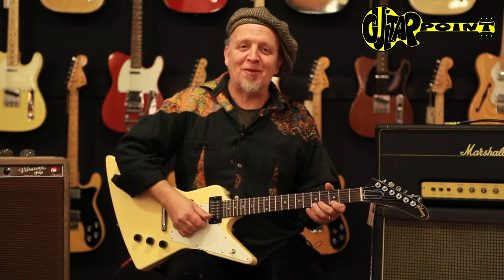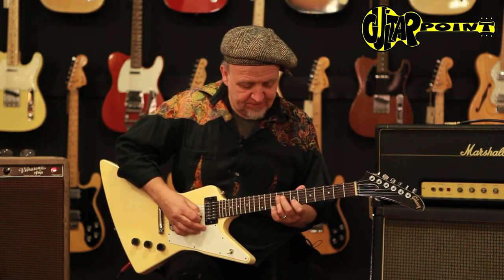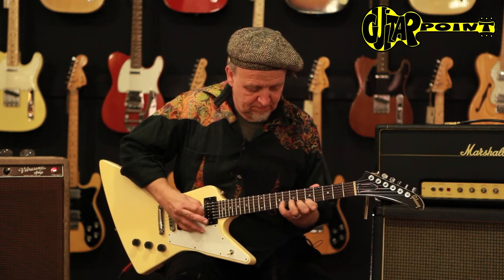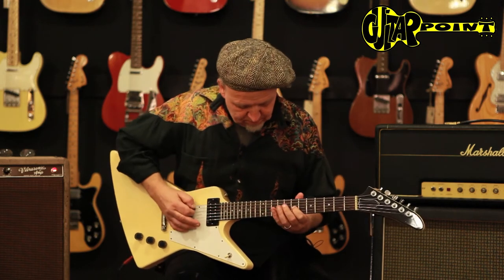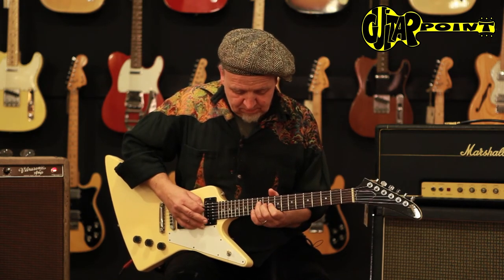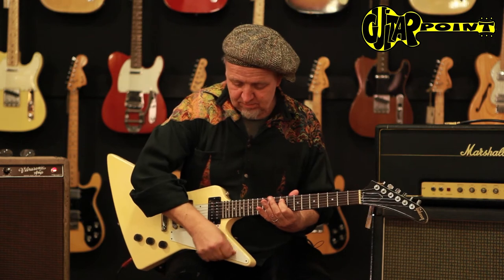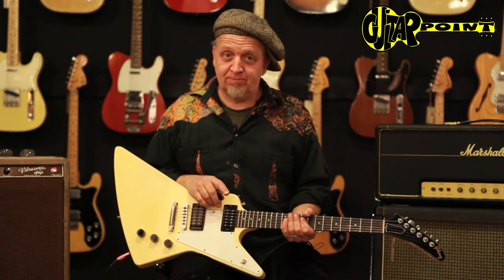I remember having one in a Les Paul back then and I kind of liked it, because they don't sound dull — they're just loud. I'll show you. They're light and comfortable to play, and great rock guitars. It might not look very good on me, but I bet it looks good on you.